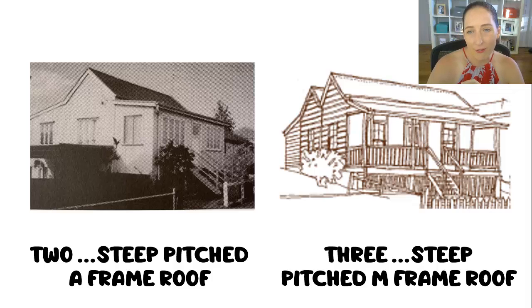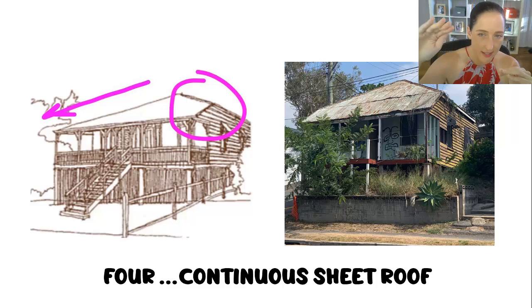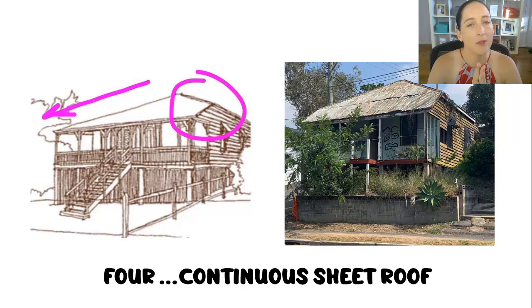Next: what I like to call A-frame or M-shaped roofs — the super, super steep roof pitches that form like an A or an M shape. If you see those, not only are they pre-1911, more often than not they're pre-1900. They are really, really old. I don't know the technical term, but I describe the next one as a single sheet roof form — where the roof runs from the ridge right down to the veranda edge in a single sheet, looking like someone's chopped the edges of the house off to squeeze it into the block. If you see that roof form, pre-1911 alarm bells should be going off.